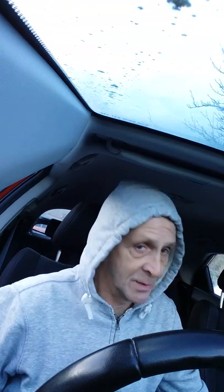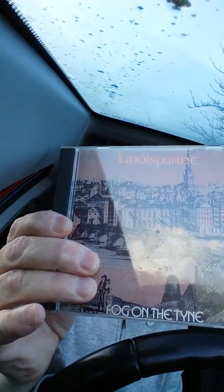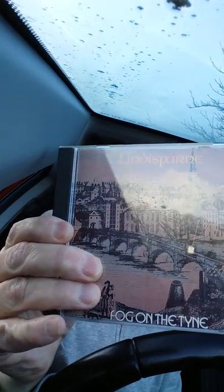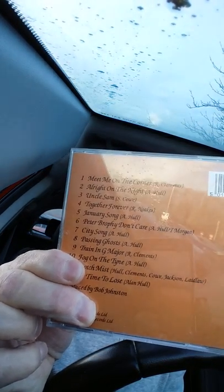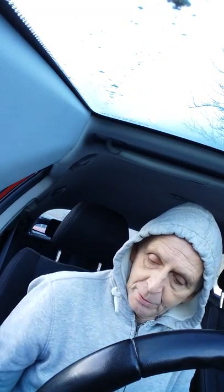My next one is one you've just had a little clip of — and that was of course Lindisfarne, and the album 'Fog on the Tyne.' A fantastic album, although I do feel the harmonica is drowned out a little bit by the rest of the band — and that's just my personal opinion. You may agree, you may not agree. And those are some of the tracks on the back of that one. So, Fog on the Tyne.